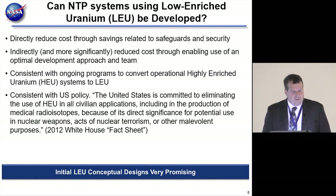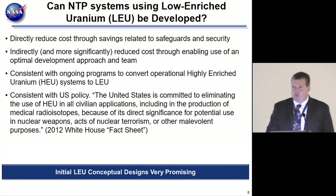U.S. policy, as stated in a 2012 White House fact sheet, says the United States is committed to eliminating the use of HEU in all civilian applications, including medical radioisotope production, because of its significance for potential use in nuclear weapons or acts of nuclear terrorism. Even in the medical radioisotope industry—a very important use of nuclear technology—there is tremendous pressure to move away from HEU. For NTP-type systems, that's something we have to be mindful of.